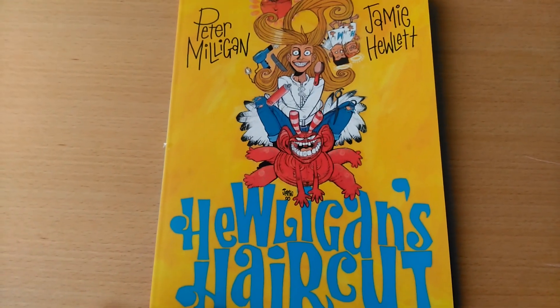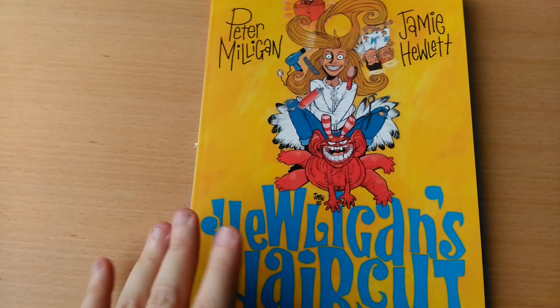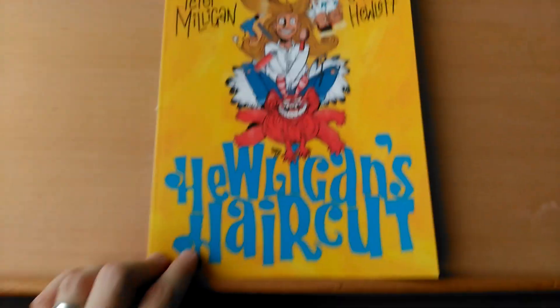So if you like irreverent, traditionally illustrated 90s style British comics, then please consider backing Mary Boys, which is now live and funding on Indiegogo. There's a link in the description for you to follow if you feel so inclined.